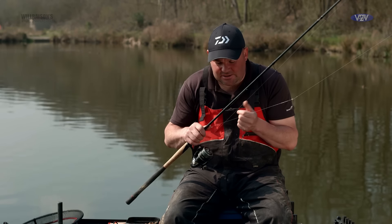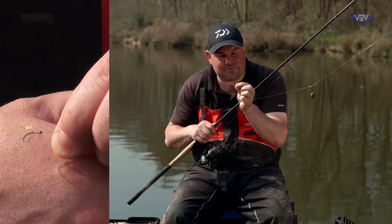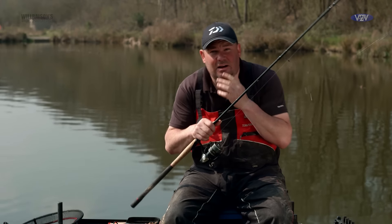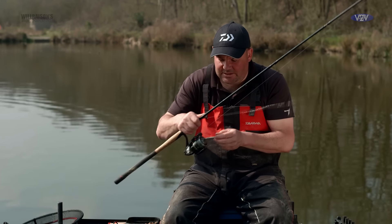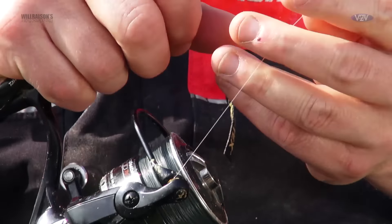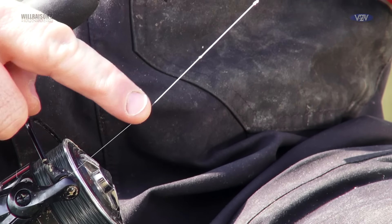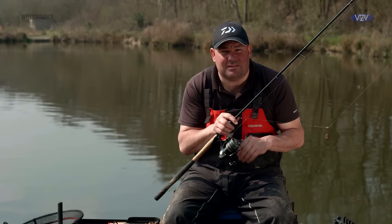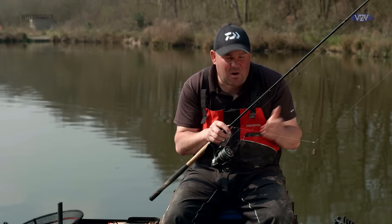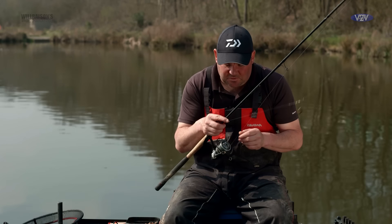The hook length is 0.22 Daiwa Super G, a size 12 QM1 with a very small band tied on. I'm a lover of the small band purely because it gets a good grip on the pellet and the pellet's not going to fly off. You can see the loop-to-loop fluorocarbon to mainline. This is something I'm going to carry on using even in the warmer months — even when the water's slightly coloured it might not give you as much of an advantage as in winter, but it's definitely a plus. I definitely catch more fish with it.